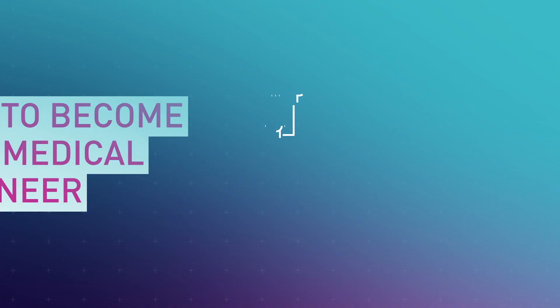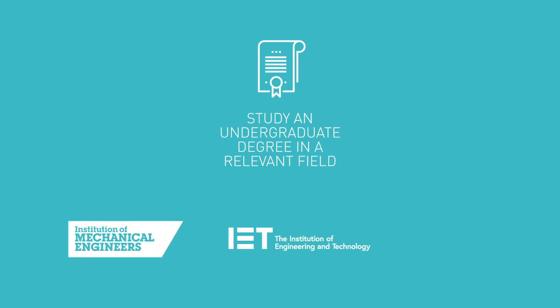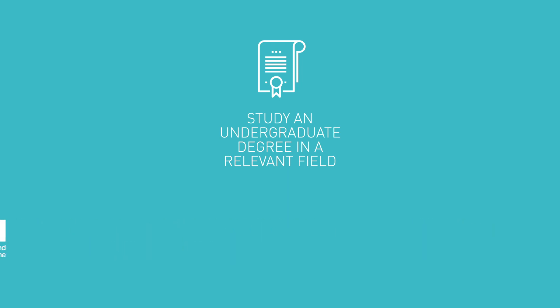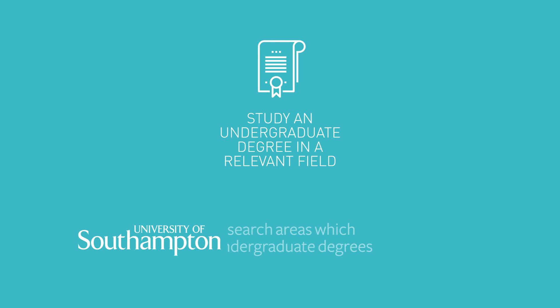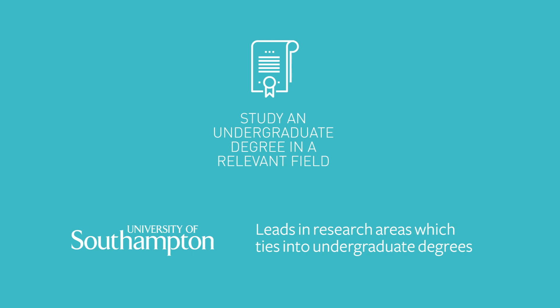Start by studying an undergraduate degree in a relevant field. Depending on the focus of your degree this will be accredited by different professional bodies including the IET, IMECI and IPM. At the University of Southampton our undergraduate degrees are typically research-led, which means you'll get the benefit of working alongside world-class engineers whose research has shaped our curriculum.